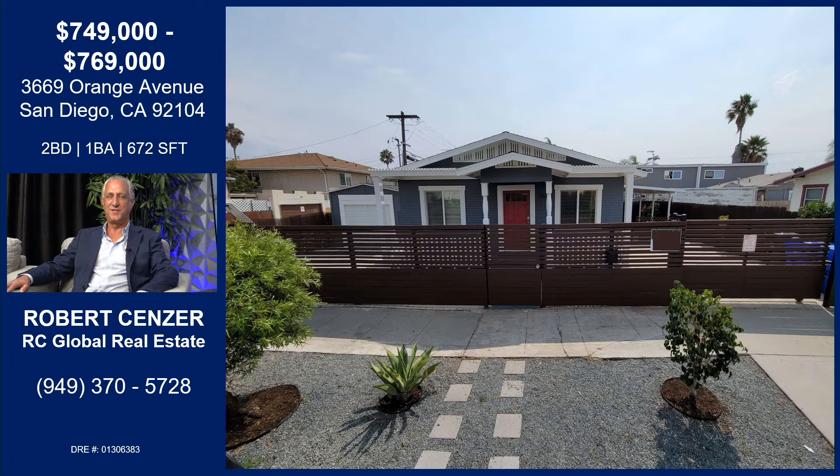Look at how pretty this curb appeal is. Yeah, it's a very beautiful home. It's a typical North Park craftsman home. When you're standing in the middle of this home, it doesn't matter if you're on Uppah Street, Texas, Bancroft, anywhere in North Park — this is a typical two-bedroom, one-bath North Park craftsman home. I love it. Low maintenance, too, with the exterior.